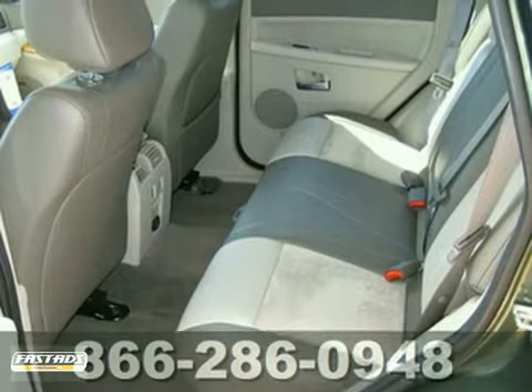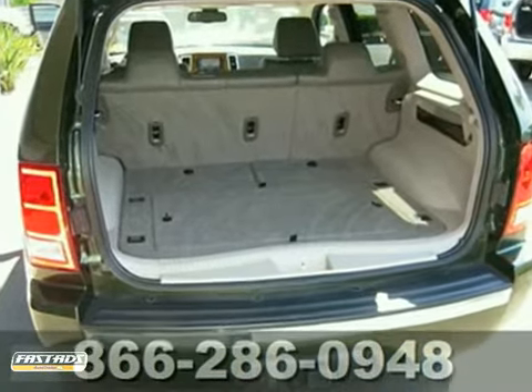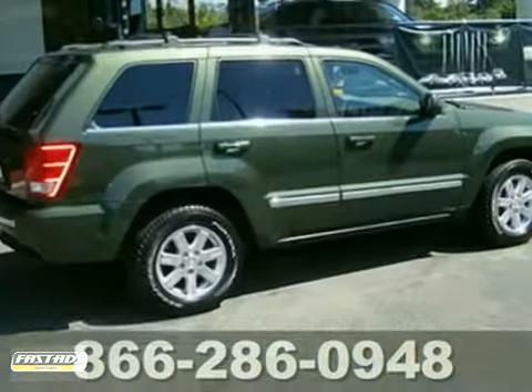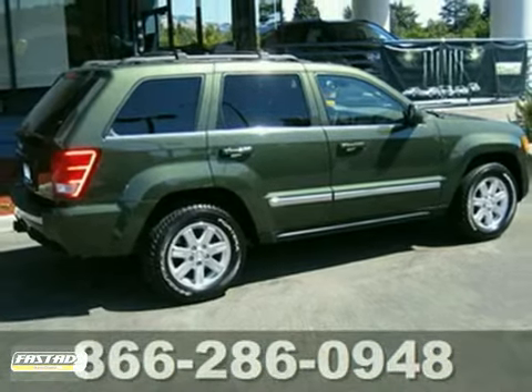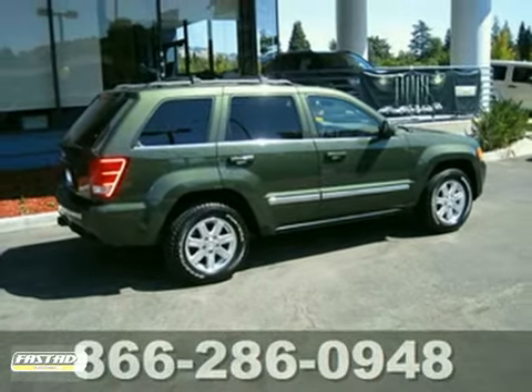It also features the towing package, a wood grain interior trim, and dual zone climate control. Add to that a backup camera, a navigation system, a rear entertainment system, and a Hemi V8 engine, and you have an attractive Jeep looking for a new home.